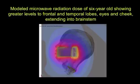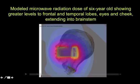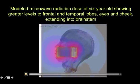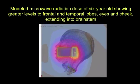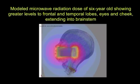I want to show you an example of some work we are doing now that I'm releasing here for the first time. This is a modeled microwave radiation dose of a six-year-old, with greater levels to the frontal and temporal lobes, eyes, and cheek. Yellow, white, and red are the hottest. If you look carefully, you will see it's going into the eye, the nose, and partly into the brain stem. That's just showing you that there's going to be some exposure into that area of a young head — it doesn't tell you that there's any biological effect.